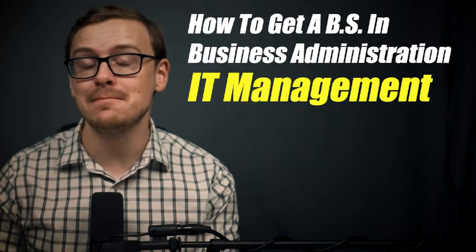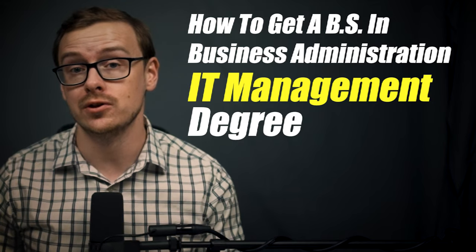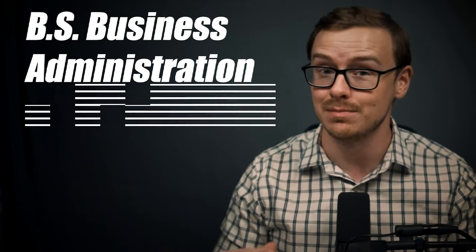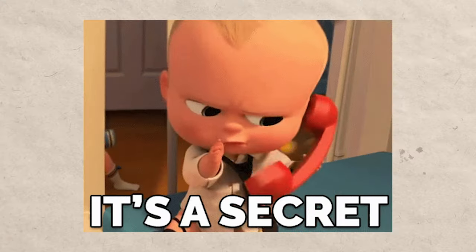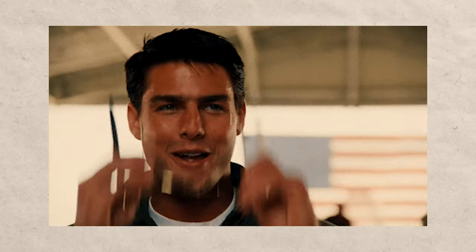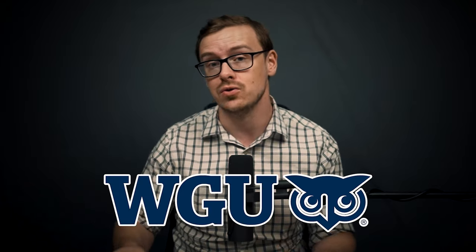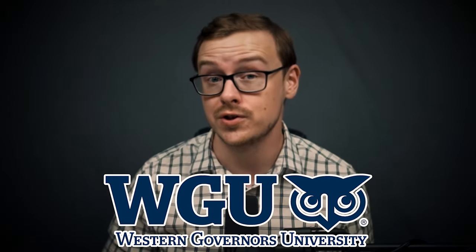In today's video I'm going to be revealing how you can get an IT management degree in as little as six months. This is a Bachelor of Science in IT Management and you can get it in as little as six months using the strategies and tactics that I'm going to reveal in this video. This is going to be at a legit top 10% regionally accredited, industry-respected school. The particular school I'm going to be talking about is WGU, or Western Governors University.